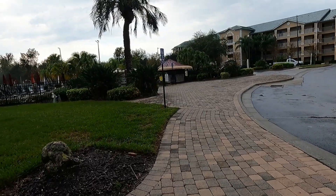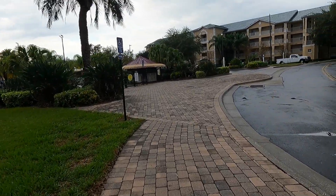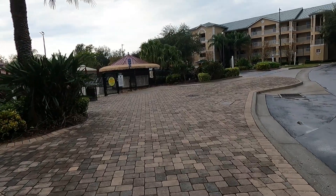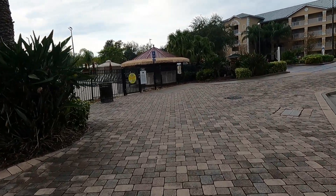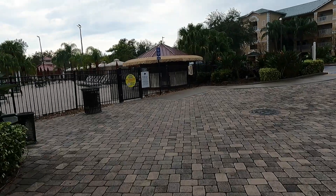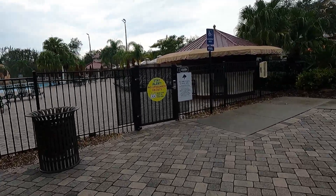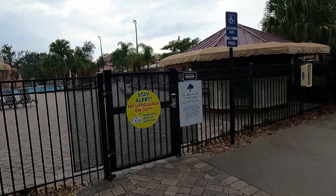They also have a shuttle — I'm assuming it was complimentary since they didn't mention a price, but you should check on that. They do have a shuttle to the theme parks: Universal, SeaWorld, and Magic Kingdom. It was raining a lot earlier so the resort is pretty quiet right now, which is good for filming.